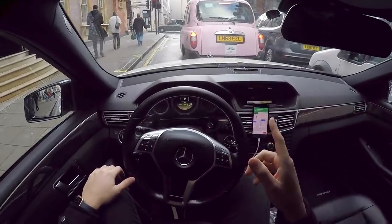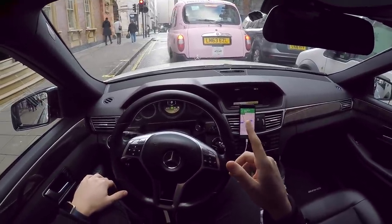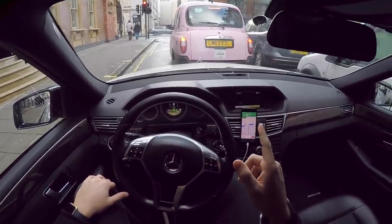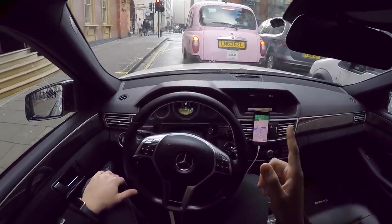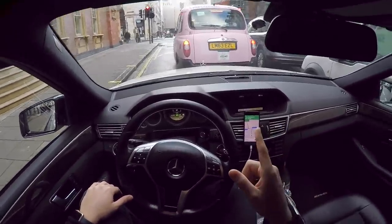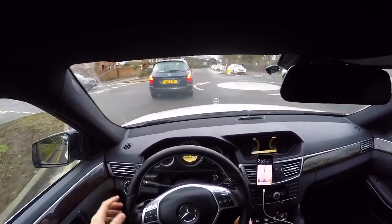Another thing — London cab drivers act as if they have priority over everyone on the road, which is obviously not the case. So if you're driving in London, be careful. Those black, pink, silver, yellow, whatever-coloured cabs — they're dangerous. The major drawback of driving in the UK is that English people cannot drive.